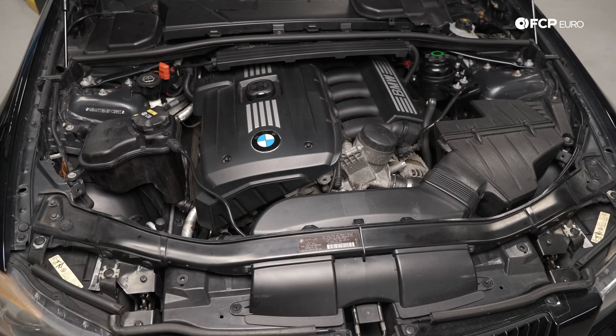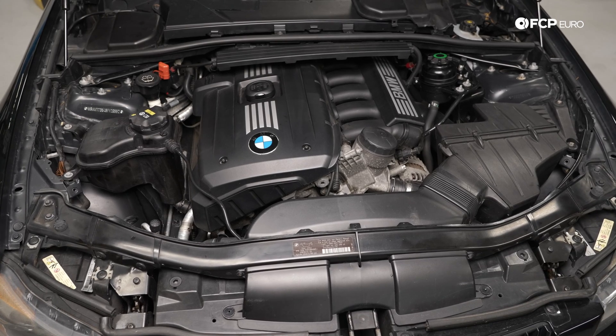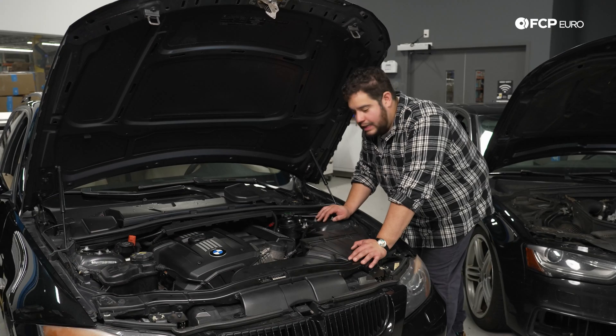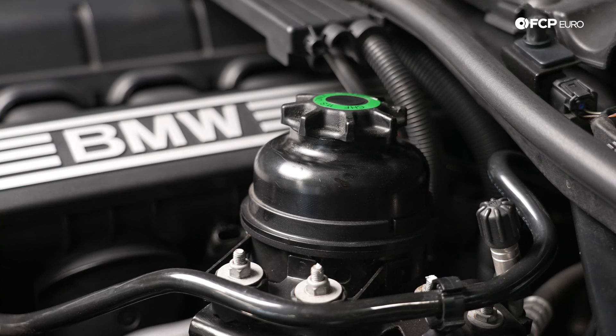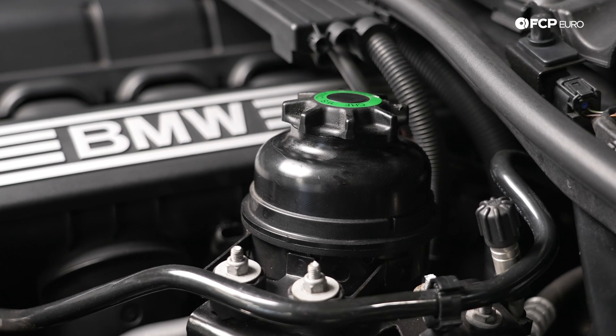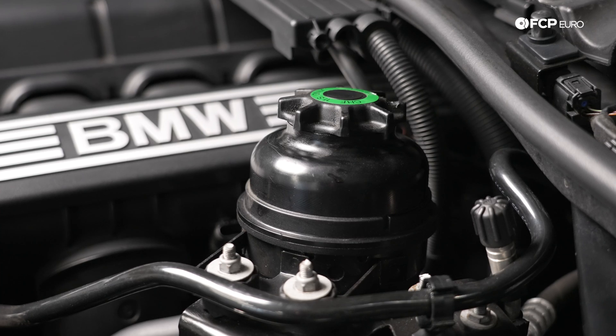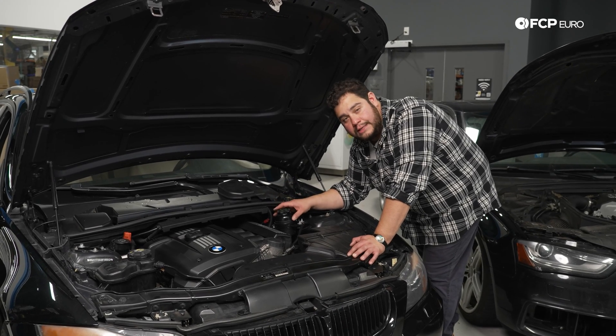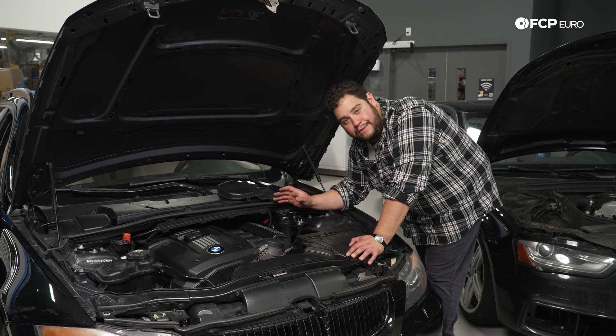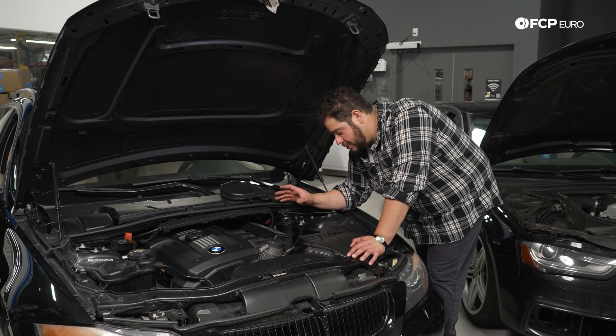Starting with our naturally aspirated vehicle, the first thing you want to look for are your reservoirs. Now this car, being a little bit older, has a power steering system that's hydraulically assisted, meaning we're going to have a reservoir for hydraulic fluid. If your car is a bit newer, you more than likely have electric-assisted steering, so you're not going to have one of these reservoirs. So don't panic if you don't find it — always refer to your owner's manual if you're not sure.